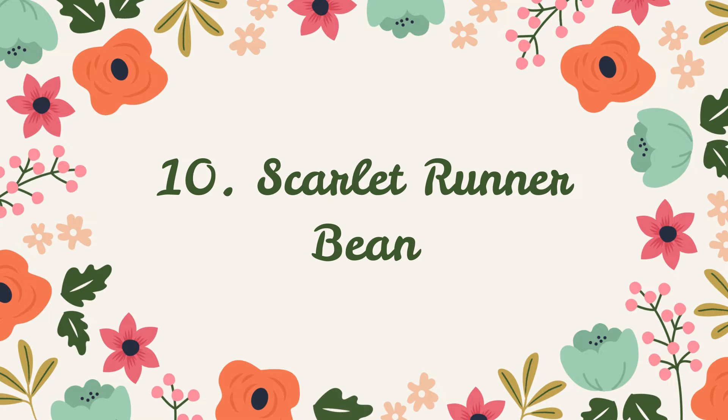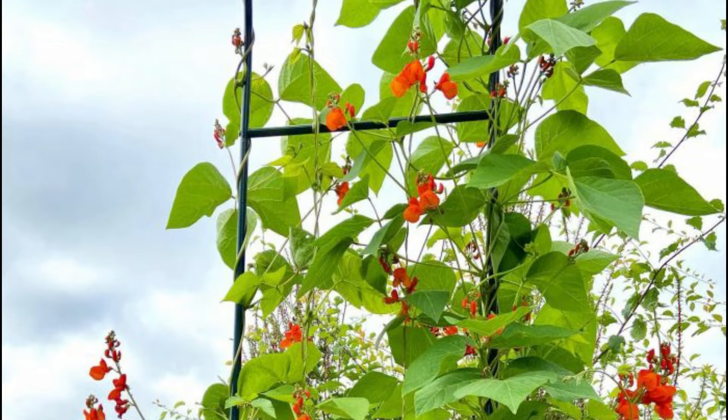Number 10: Scarlet Runner Bean. This pretty heirloom vine exhibits red flowers that invite hummingbirds to your garden. The edible beans will be a fresh addition to your kitchen, too.